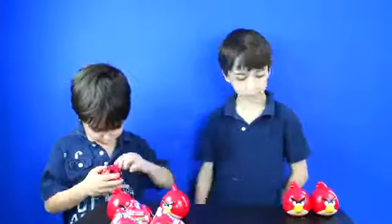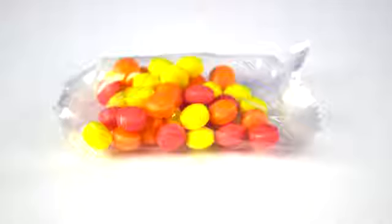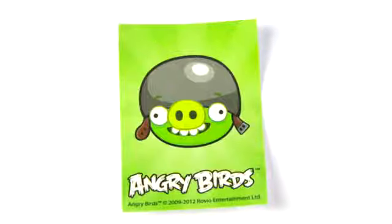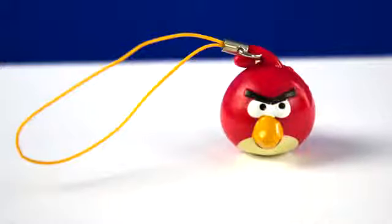Bird number six! It came with candy, a helmet pig sticker, and a red bird figurine. Yeah!